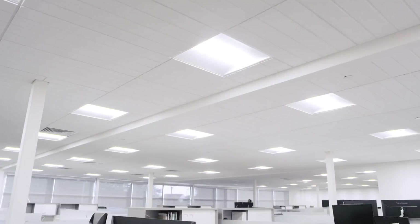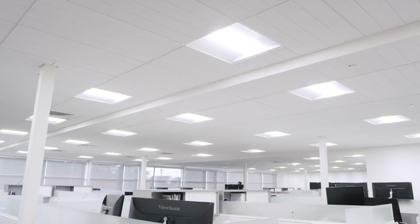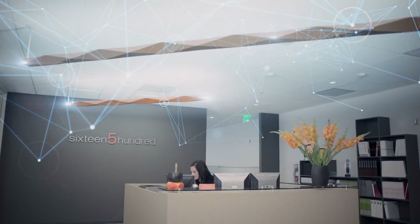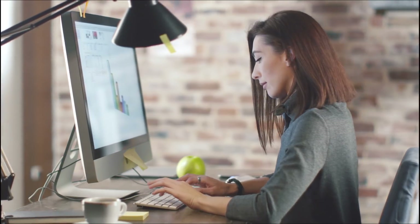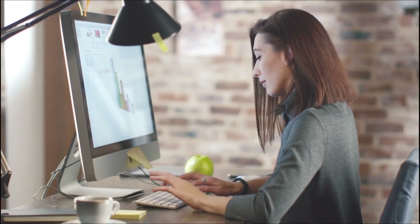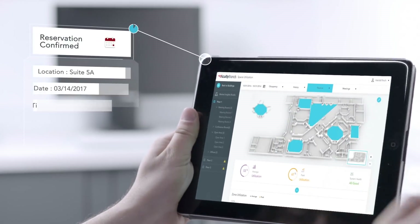nLight Air is smart building ready, so you can start with a standalone network that would be code compliant and meet your needs. But if you wanted more functionality over time, you can add an nLight Eclipse and get connectivity to BACnet systems to support a single pane of glass that allows the user to see not only their lighting controls, but their building management system in one single piece of software.